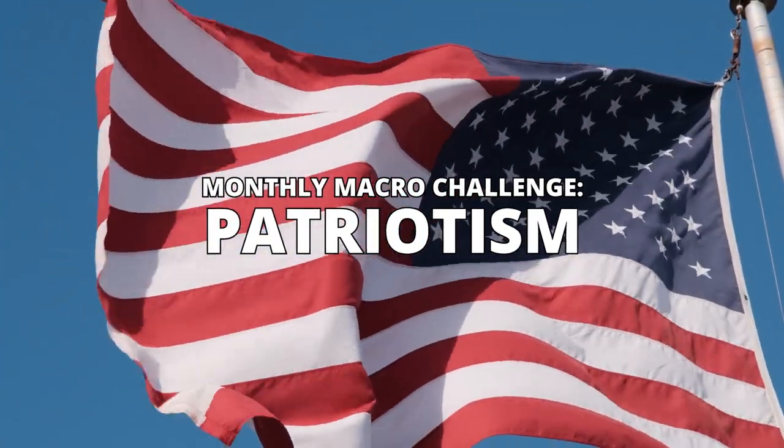The theme for June is going to be patriotism. A couple of months ago we had the colors of the flag for Ukraine and that went down really well, but I thought it would be nice to show off a little bit of patriotism for your own countries as well. With the Queen's 70th Jubilee coming up this very weekend, it might be nice to show off the colors of your own flags or perhaps something meaningful to your own cultures. Make sure to include where you're from when you post your macro photos and theme those photos around something to do with your own country.